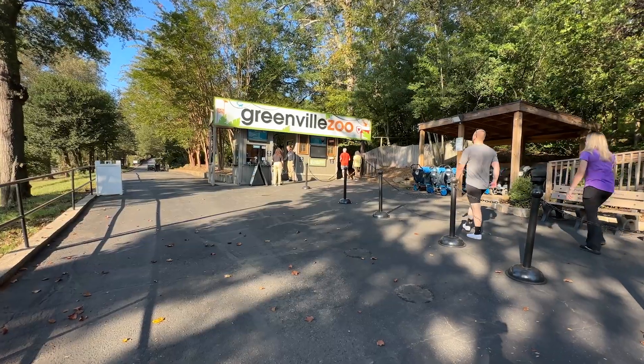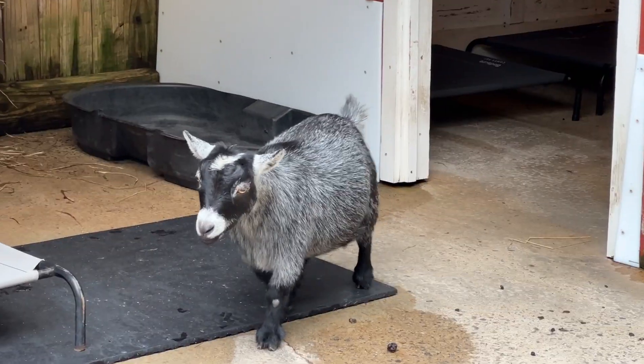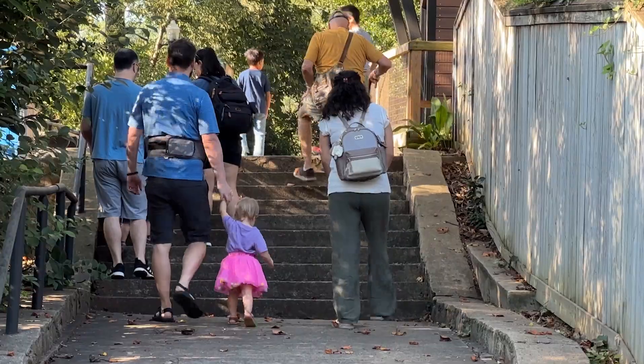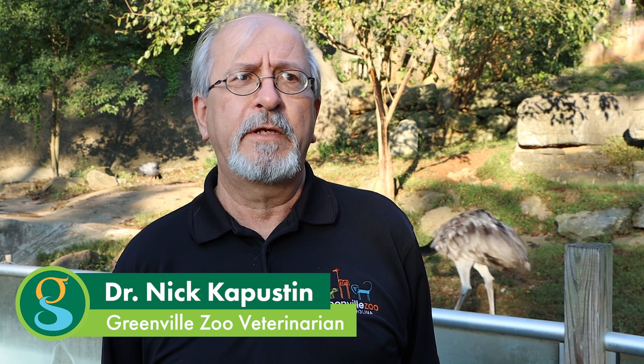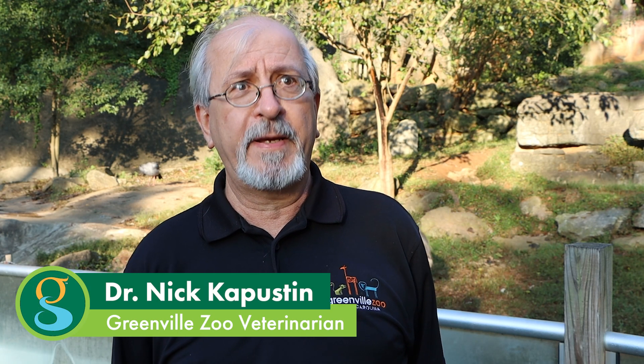The Greenville Zoo is open. After more than a week using generators, the zoo now has power and is ready for visitors. We're excited to reopen and get going again. We were very fortunate that there were no animal health issues that arose either during the storm or in this past week.